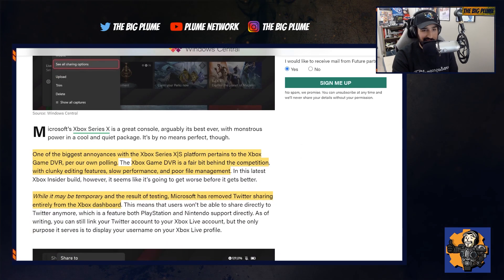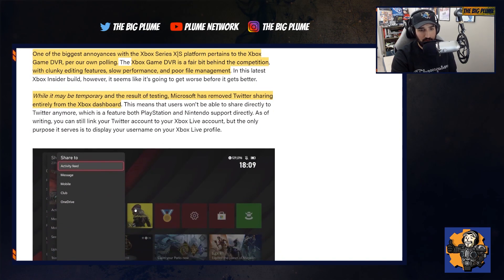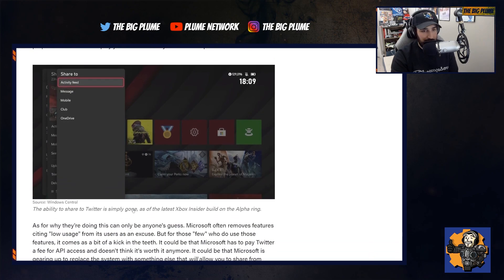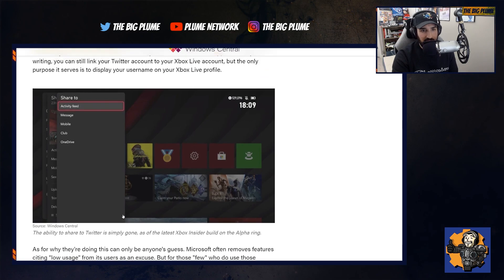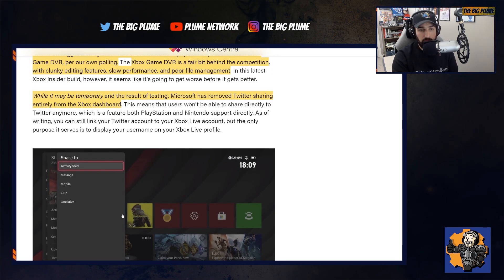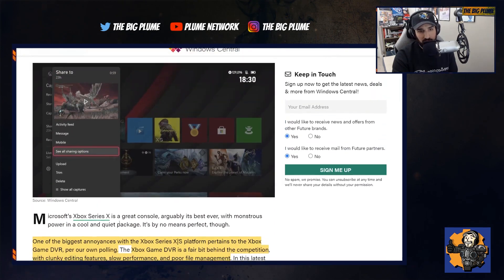Let's just hope that this is temporary — they've taken it away now just to try to improve it, and we'll have to keep this story updated and see if they bring it back. It's not a feature that's been taken away in the full retail release of the Xbox dashboard, but for people in the Insider program, it looks like it's not there.